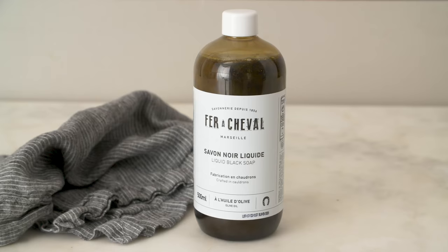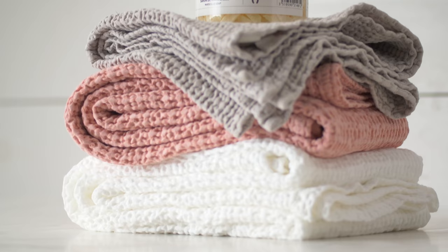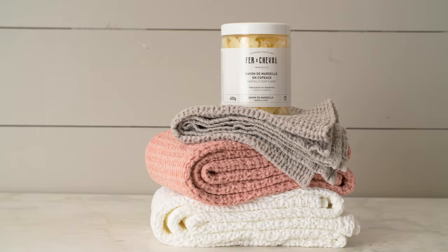One of my favorite products from Faro Chevelle is their black liquid soap. It's made mainly from olive oil and it's great for multi-purpose cleaning as well. We are also selling some newer products that they have, like laundry flakes, which are really great. Again, they're made mostly from natural ingredients.